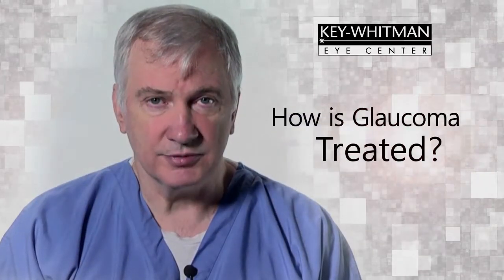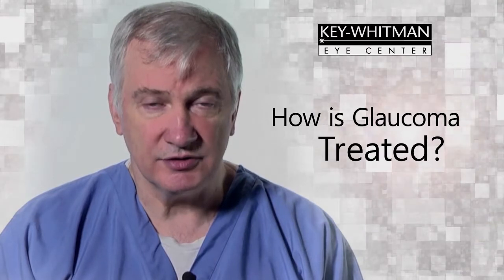Lowering the intraocular pressure decreases the damage to the optic nerve. We do this by using prescription eye drops. It is important that you use the eye drops exactly as prescribed to get their full effect. Every three to six months, we will follow your course by measuring your intraocular pressure and performing other tests. It is important that you keep these appointments to have the full effect of the treatment.